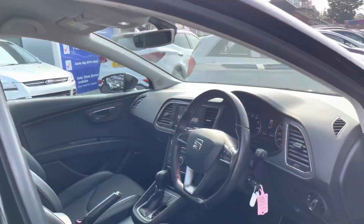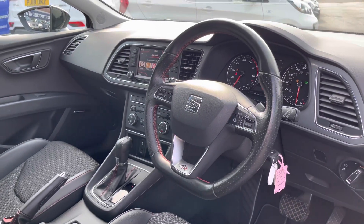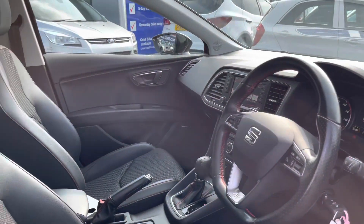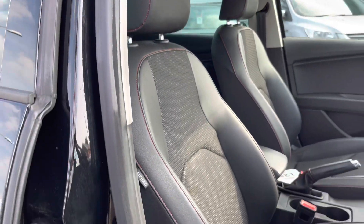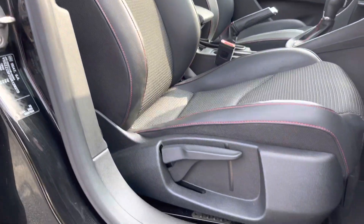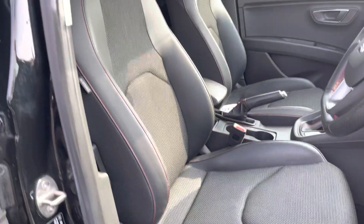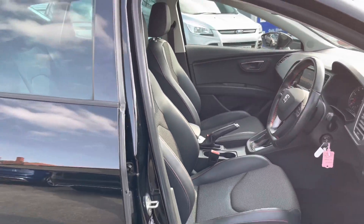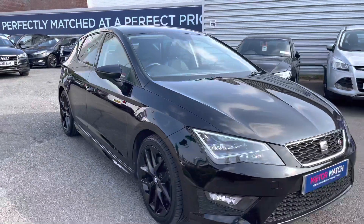Taking a look inside at the front, you've got your leather multi-function flat bottom steering wheel with the FR badge in the centre. You've got your front seats that are finished in part leather. You do have plenty of adjustment in the driver's seat so you can easily find the perfect driving position and be sure you're comfortable. Now that we've had a look around I'm going to take you inside and show you some of the key features that it does have to offer.